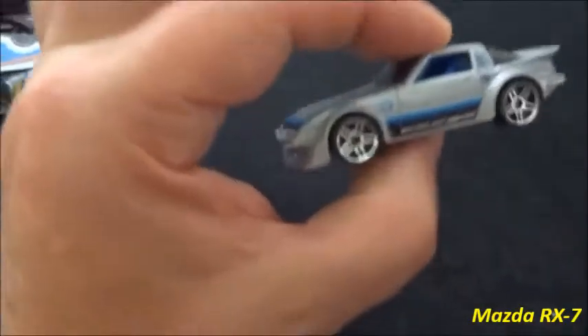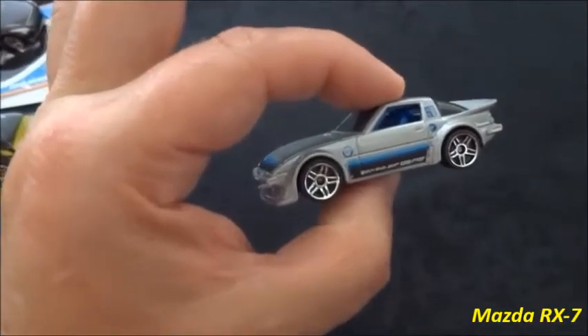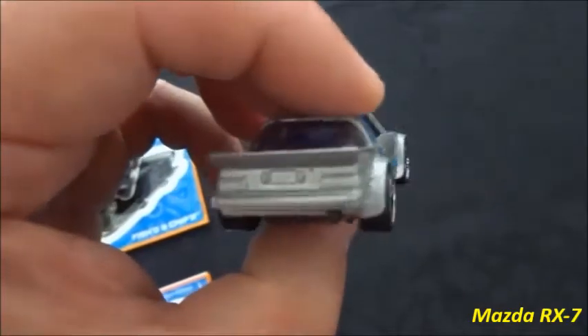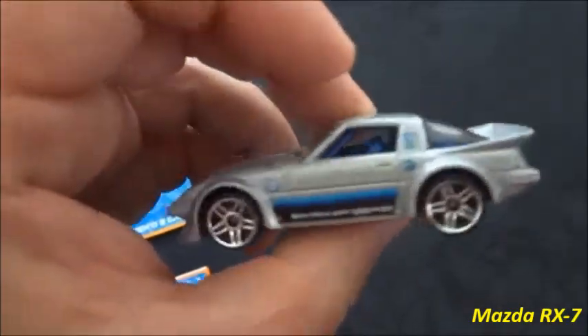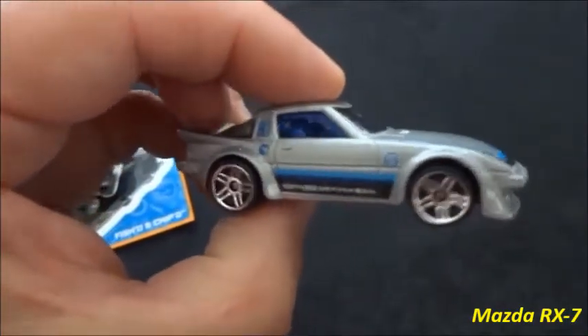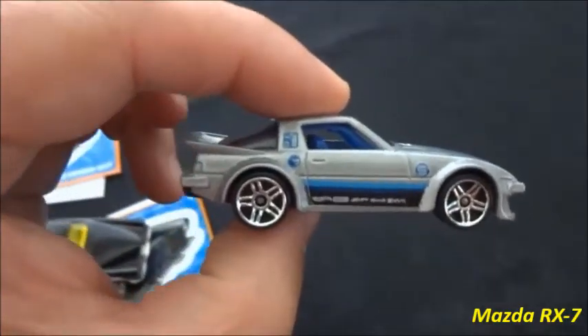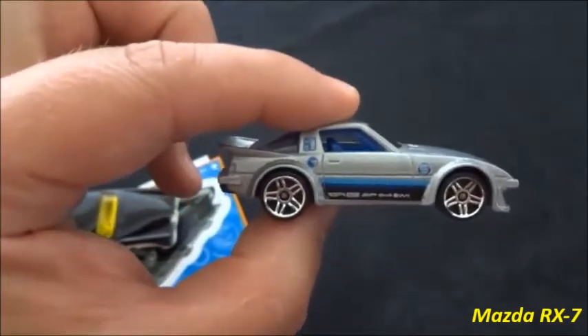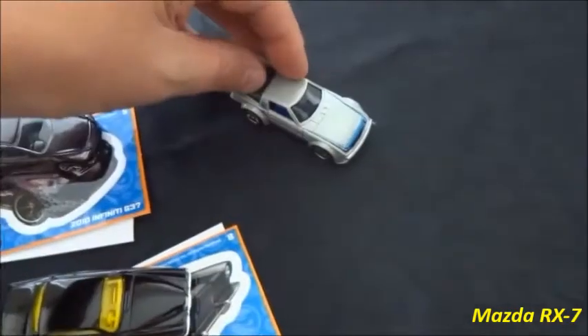We've got some loose treasure hunts here. We'll start with the P-case treasure hunt — this is the Mazda RX-7, and we absolutely love this car. It's superb to have it loose like this. I think this is the best treasure hunt of 2013, so that would get my vote.